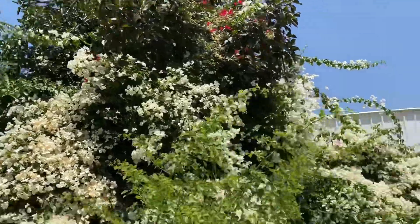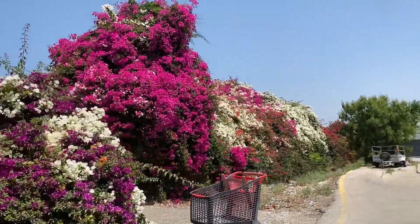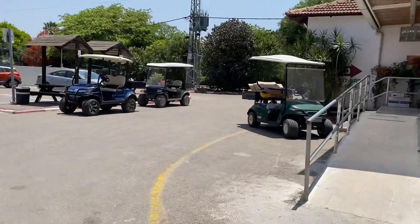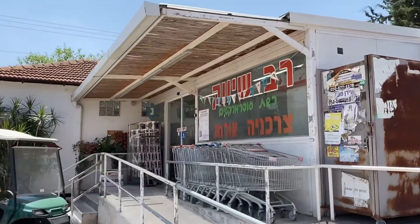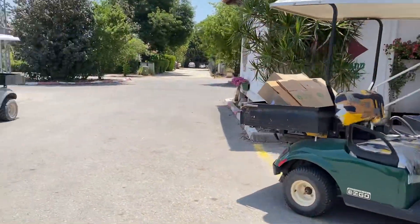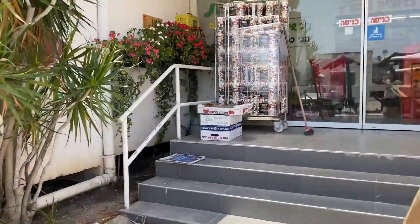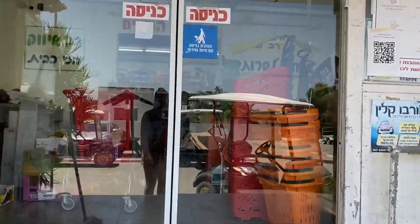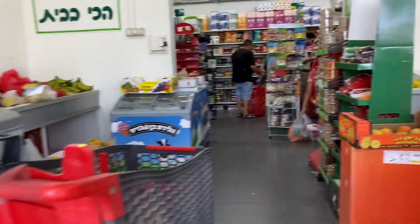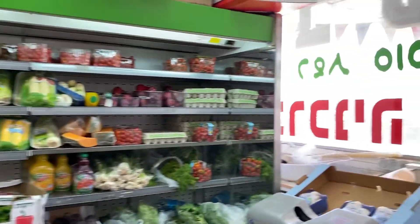Craziest wall of bougainvilleas — isn't that so beautiful? Looks like we have a golf cart gang. Here's the village market. If you're new here and haven't seen it yet, I'll take you through the front. Wow, we're in like a big shot. Welcome to our village market. All the fresh produce is here.